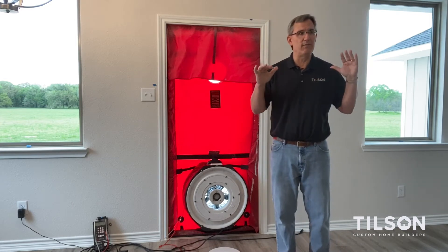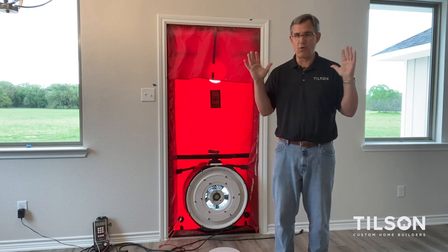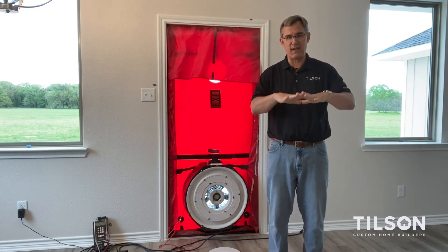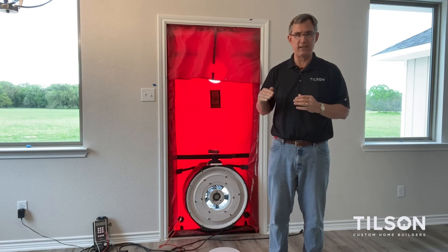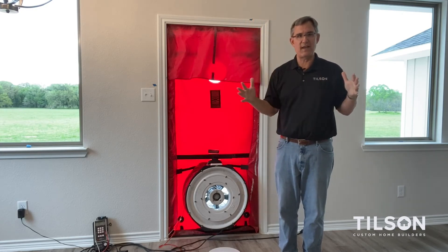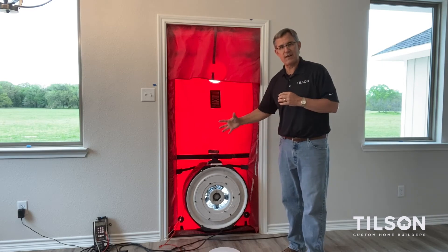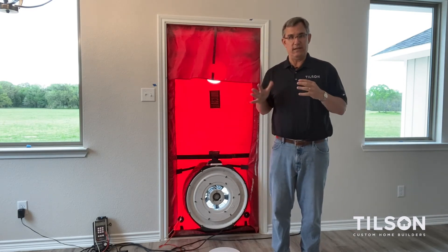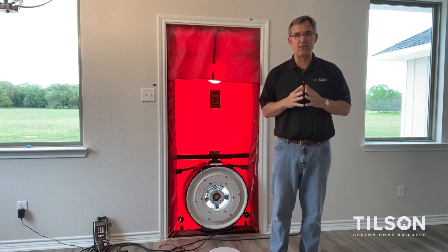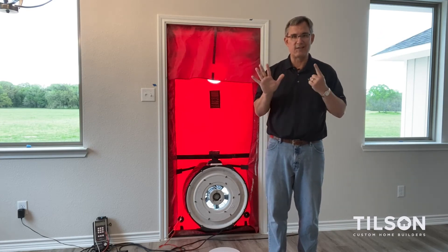So how do we do that? Every house has a volume of air. Cubic feet per minute is what we're going to measure going out that fan. Imagine a house that's only 10 feet wide and 100 feet long — that would be 1,000 square feet of space. Now let's imagine the ceiling is 10 feet tall. So I've got 1,000 square feet times 10 feet tall — that's 10,000 cubic feet of volume in that house. Now I go to the door, stick this fan on it, and suck the air out. If this fan is sucking out 1,000 cubic feet of air per minute, that's 60,000 cubic feet of air being sucked out per hour.